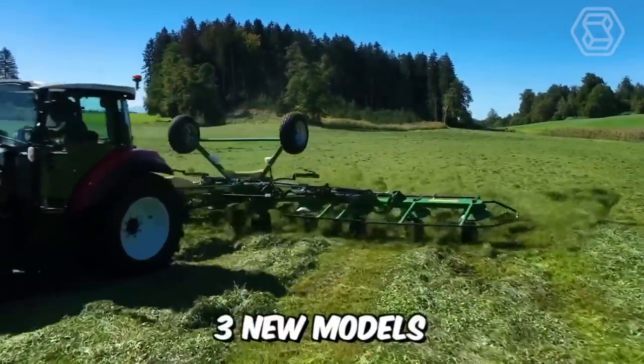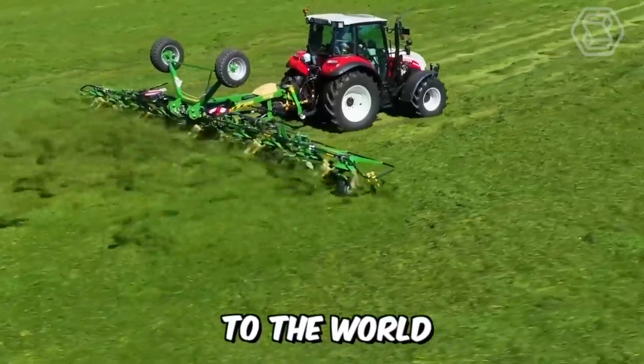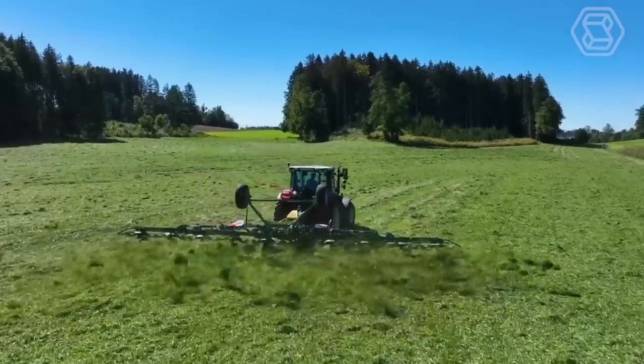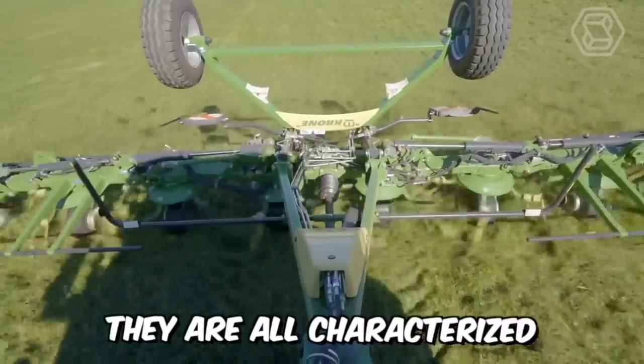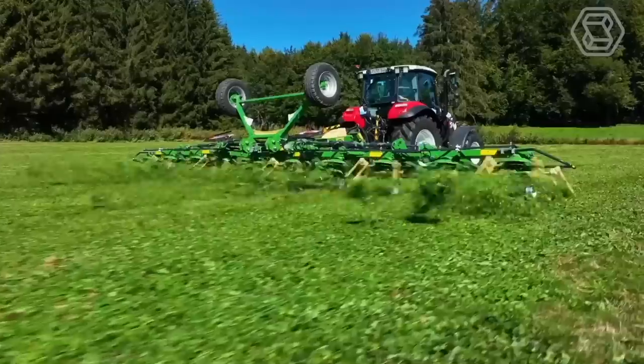Krone has introduced three new models of its latest generation of trailed rotary tedders. With working widths ranging from 9 to 12.2 meters, the machines offer a high level of efficiency and productivity in forage processing. In addition, they are all characterized by easy operation and modern proven technical features.